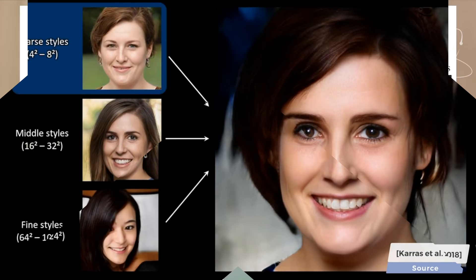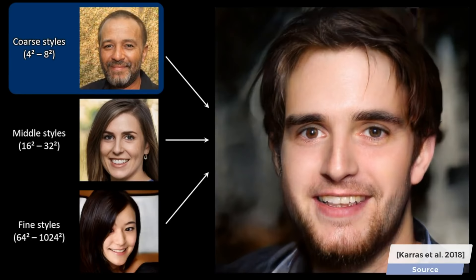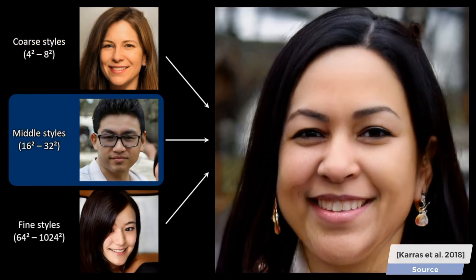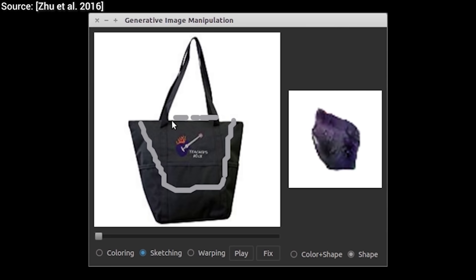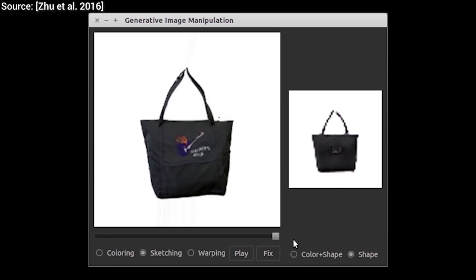These can enable us mere mortals without artistic skills to come up with novel images. However, one thing that comes up with almost every single one of these techniques is the lack of artistic control. If we provide a very coarse input, there are many many different ways for the neural networks to create photorealistic images from them. So how do we get more control over these results?